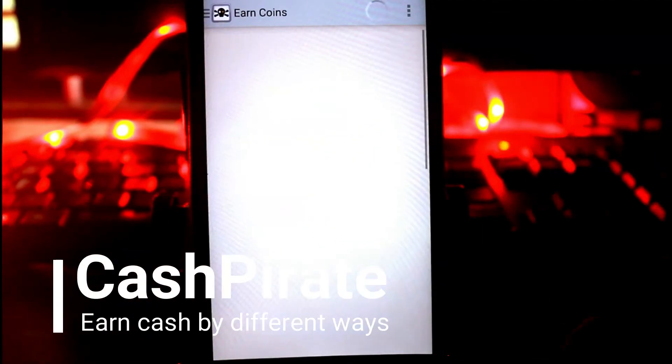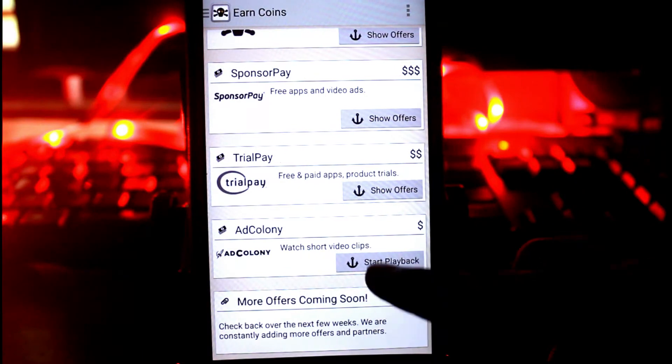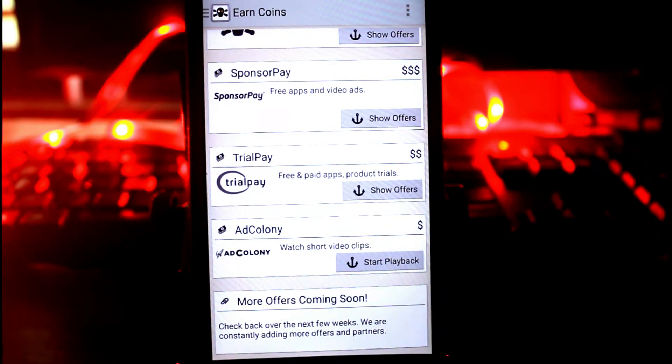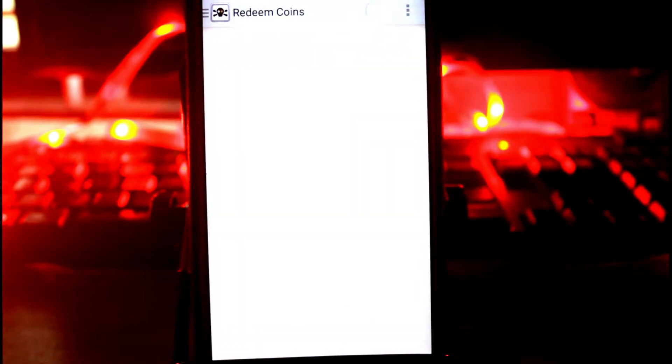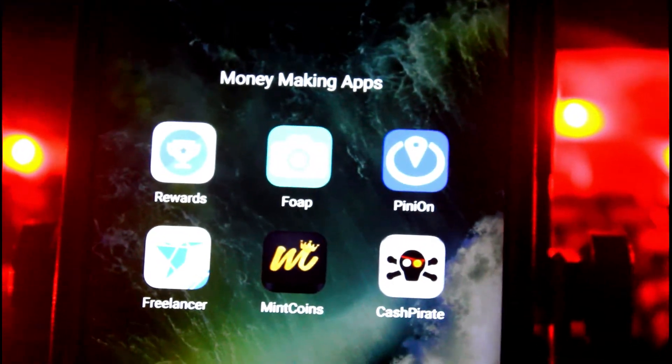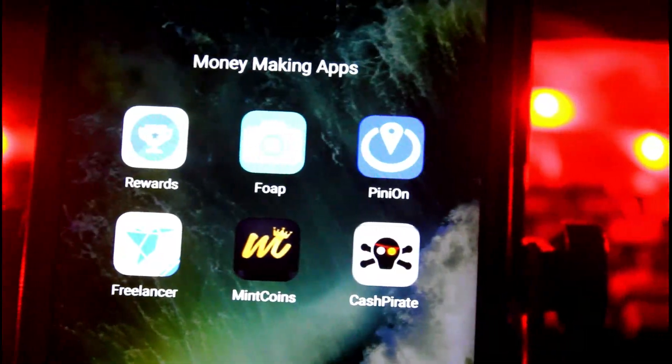Number six is Cash Parrot. Cash Parrot is an application that turns points into cash. Registered users can test applications, participate in surveys, play games, or invite friends to join. One thousand points correspond to one dollar in this application, and you can transfer that amount to your PayPal account. Let me know in the comments what you think about these applications, and if you have any suggestions or know other apps like these, comment down below. This is One Channel signing out.